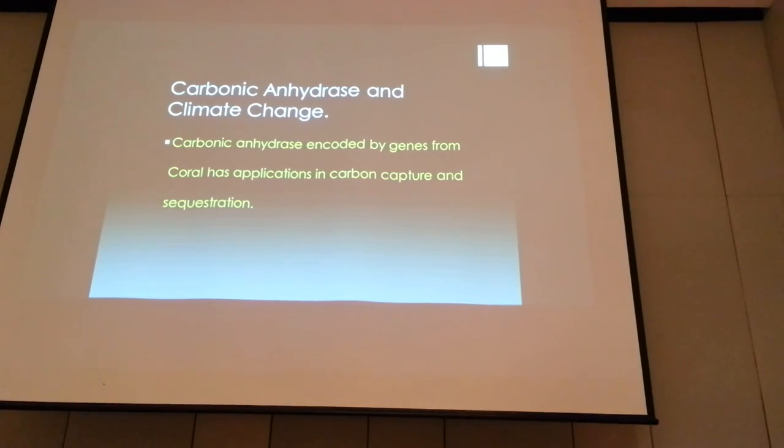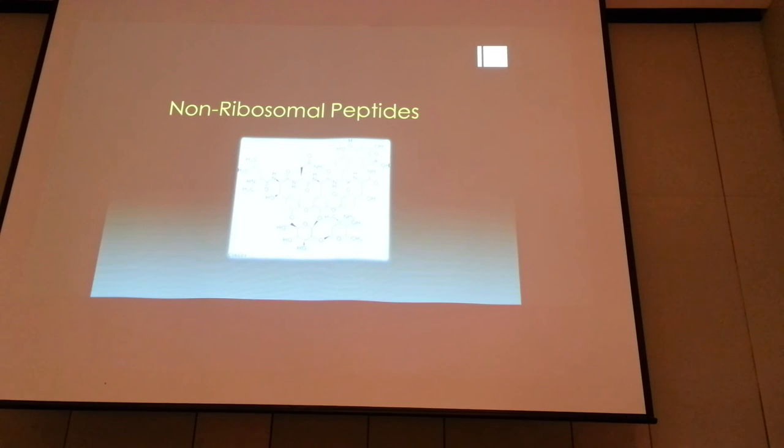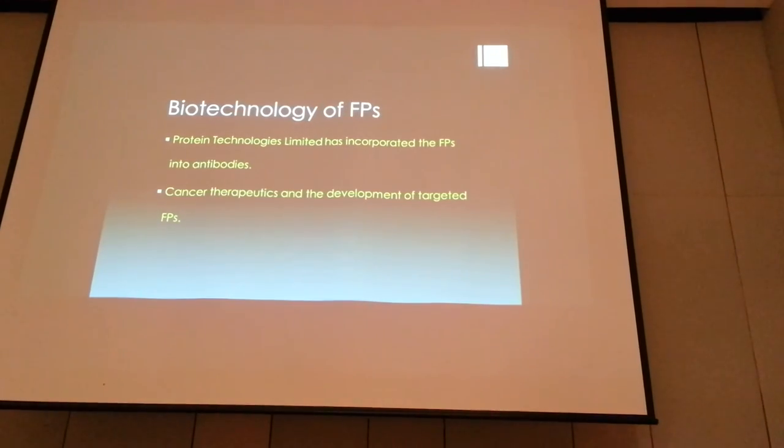Some of the genes we found include carbonic anhydrase, an enzyme responsible for carbon fixation. In today's world where everyone talks about global warming and carbon sequestration, this is a very important enzyme that can be incorporated into organisms and engineered for applications. We also need to look at non-ribosomal peptides — as mentioned earlier, corals produce bioactive compounds synthesized by certain genetic pathways, not in the conventional way using ribosomes. When we look at the coral genome, we find the enzymes responsible for these biosynthetic pathways, and we can transfer these genes into bacteria or yeast to produce these compounds. Protein Technologies Limited has incorporated these biosynthetic proteins into antibodies and is in the process of filing for IPs and looking for commercial partners.